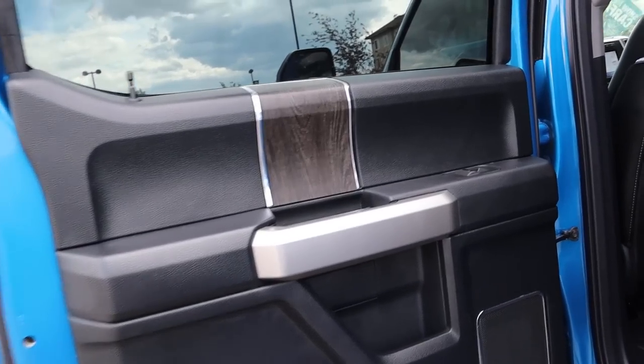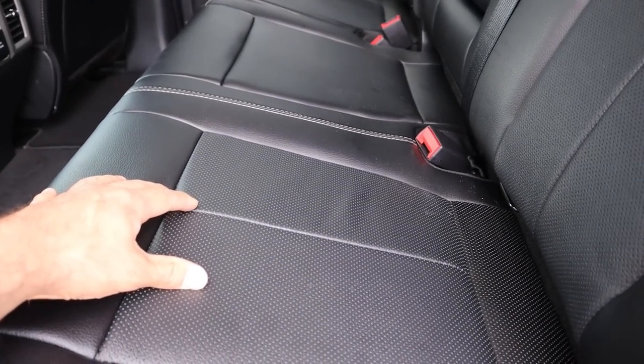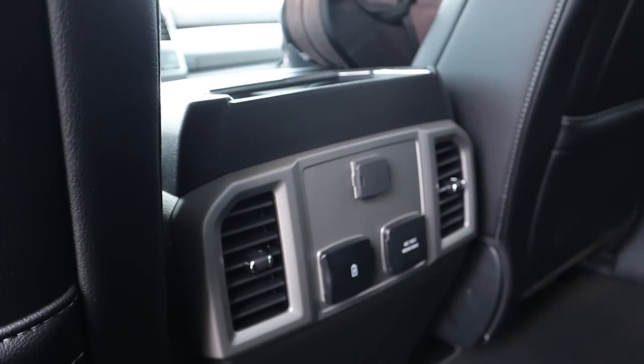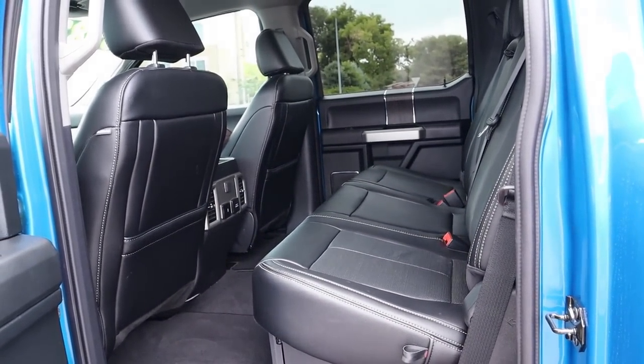Inside the rear, the door panel features wood trim with the Lariat package. We've got leather seats with perforations in the center portion, cup holders, device charging areas, and under-seat storage. That's everything for the back on this used Tremor.